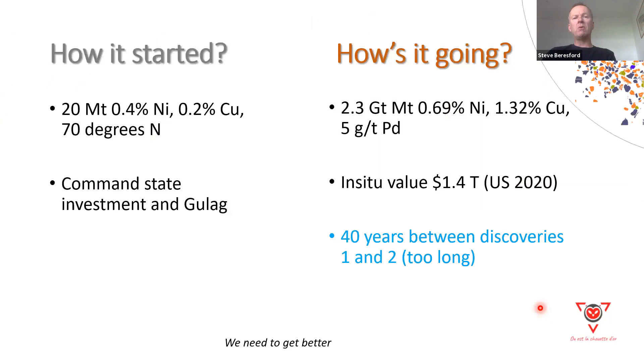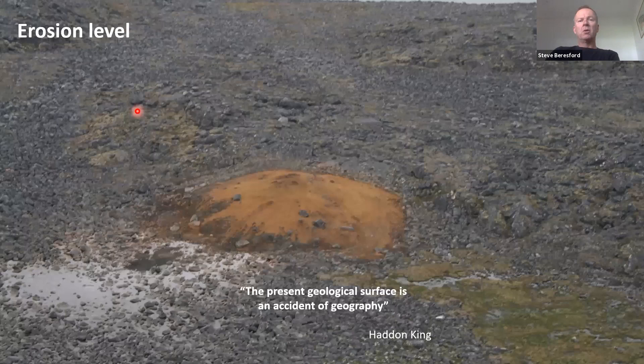Norilsk started as 20 million tonnes at 0.4% — a Command State Gulag-nominated system. Steve's recent work suggests the Norilsk camp is about $1.4 trillion in-situ value in 2020 US dollars. It's 40 years between the discovery of Norilsk and Oktyabrsky — way too long for the modern world. The initial discovery is relatively poor in terms of economics. Erosional level is the first reason we overlook these systems: the present geological surface is an accident of geography, as Haddon King famously said.